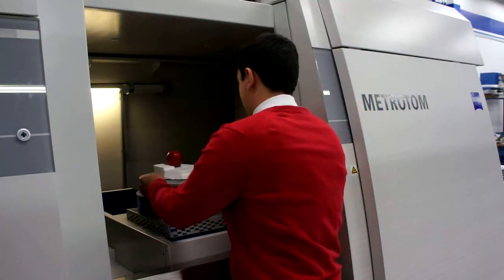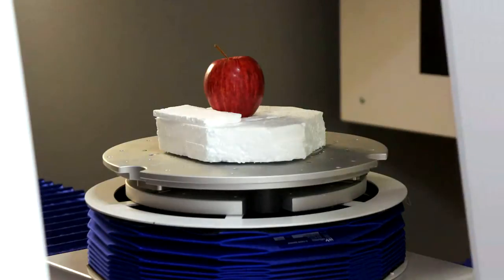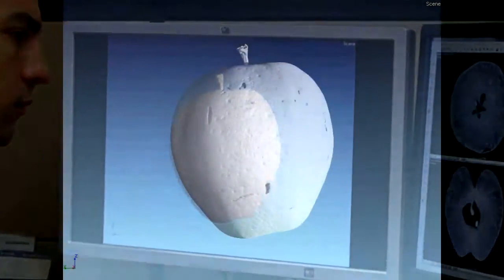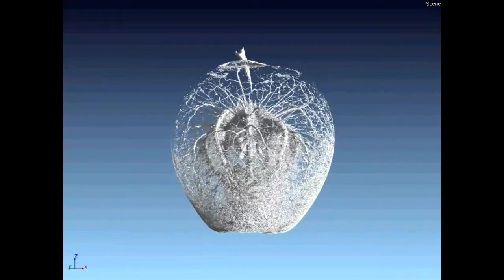Our machines allow us to peer inside organic material, such as seeds, tissue samples, or bones, in order to create 3D models. The extreme accuracy of the Metrotome compared to the medical CT scanner allows not only qualitative examination, but quantitative measurements as well.